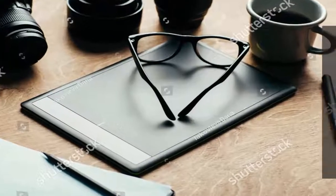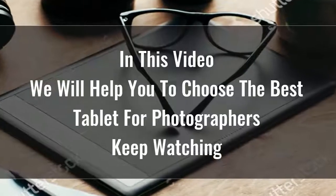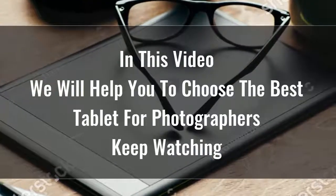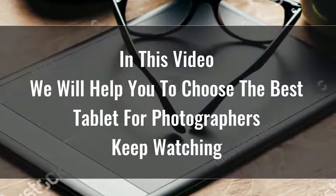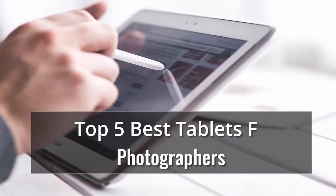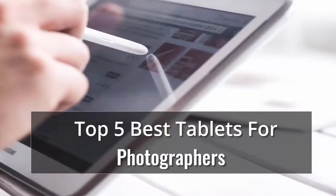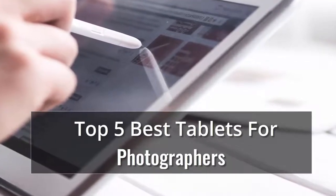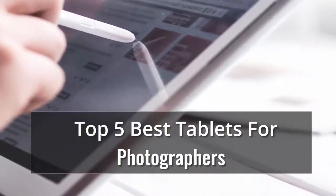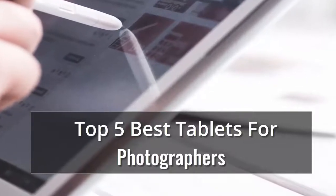Searching for the best tablet for photographers is certainly not easy because there are so many options available on the market. Tablets are great for playing games, reading, doing homework, keeping kids entertained, and a whole lot more. Whether you're looking for an Android or an Apple, here's what to consider, along with reviews of the best tablets we've tested. We have the key factors you need to consider when shopping, along with some of the top-rated tablets in our list of the top five best tablets for photographers.